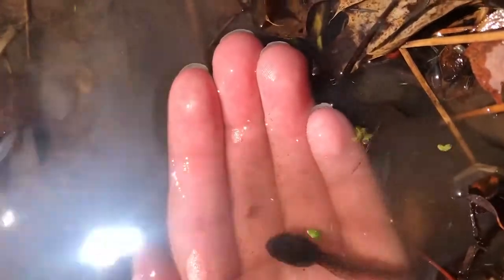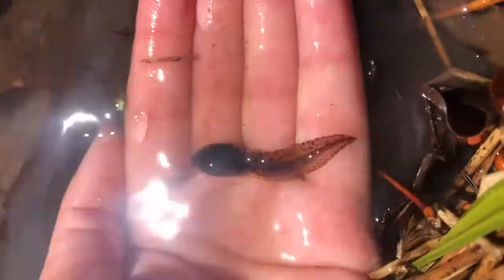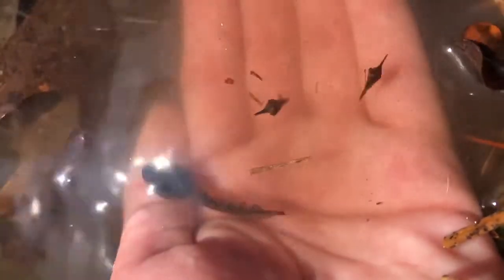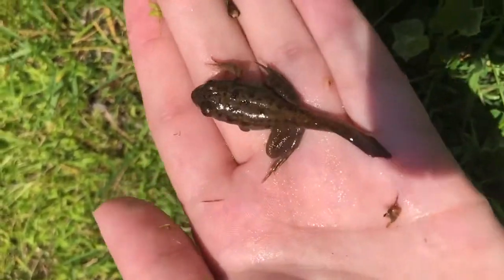I remember staying close to the edge of the pond and hiding around aquatic plants so that fish wouldn't eat me. My siblings and I were fast growers though, and within just a few weeks I had grown arms, legs, lungs, and eardrums, and I finally grew out of that tail.